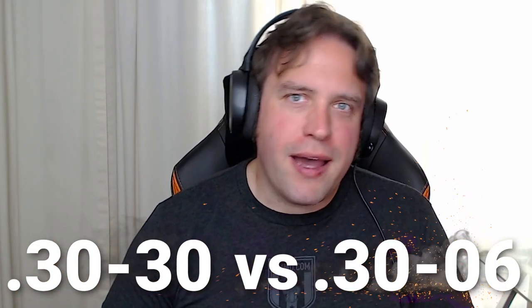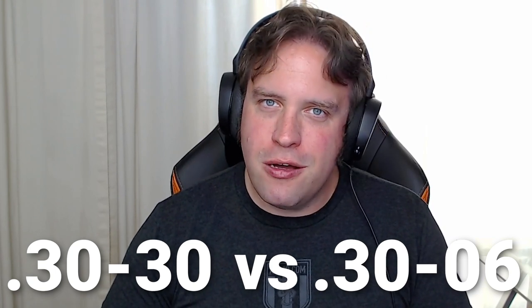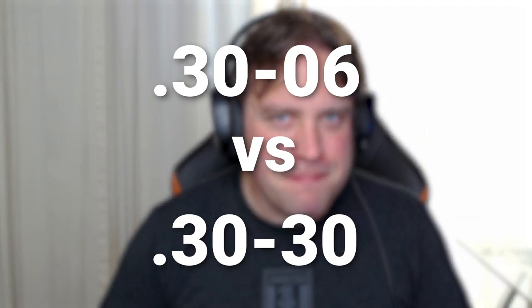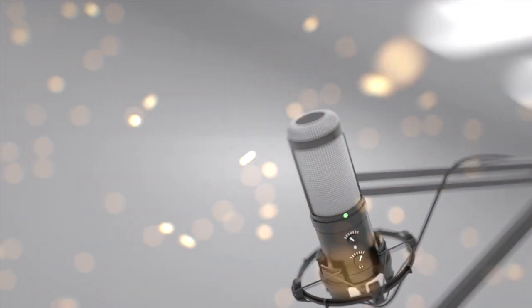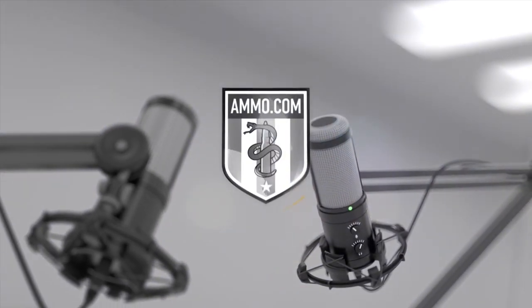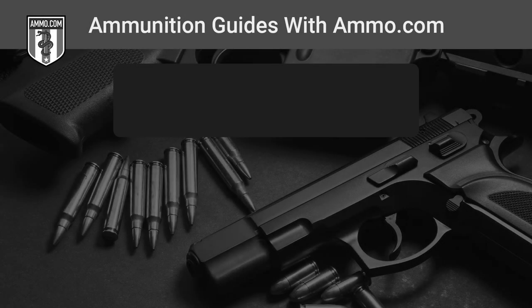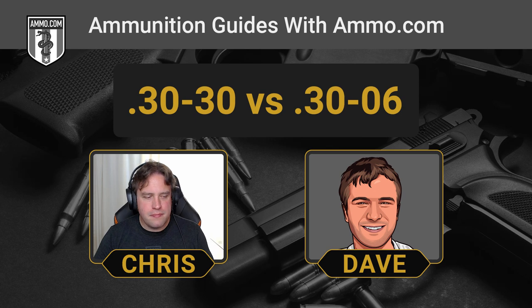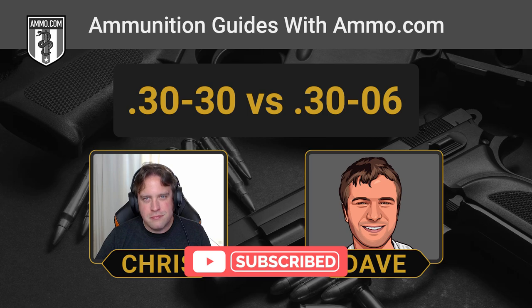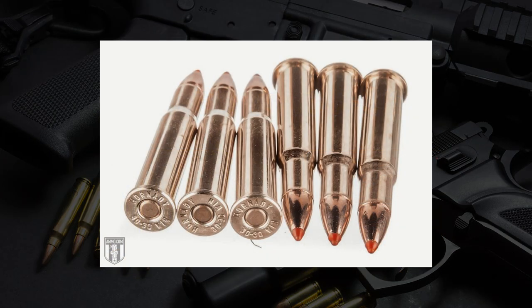The .30-30 versus the .30-06. Dave and I are going to talk about two American .30 calibers that you should know if you're into deer hunting. This is Dave Trillo and you're listening to the Ammunition Guide podcast brought to you by Ammo.com. Today we're going to celebrate my IQ with two cartridges that have 30 right in their names: the .30-30 Win and the .30-06 Springfield.